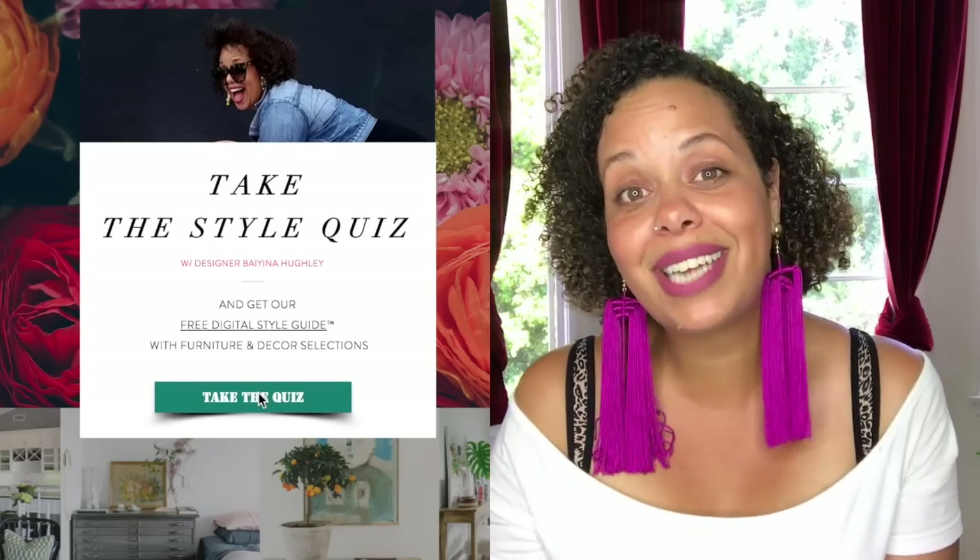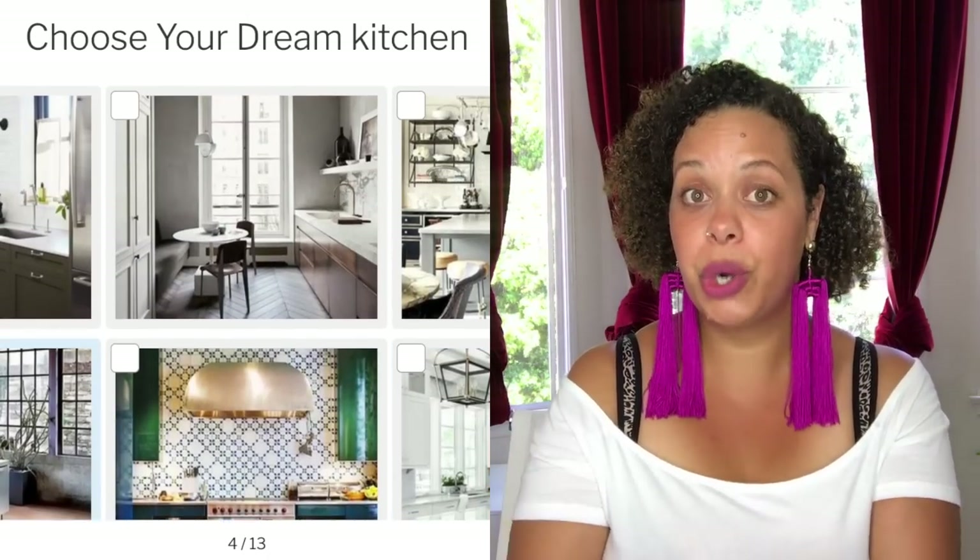If you guys liked this video, please hit subscribe and definitely like it. Let me know in the comments below: do you have short curtains? Would you use short curtains? And don't forget to take my style quiz, which is a great free first step to knowing what your interior decorating style is. Talk to you later, bye!